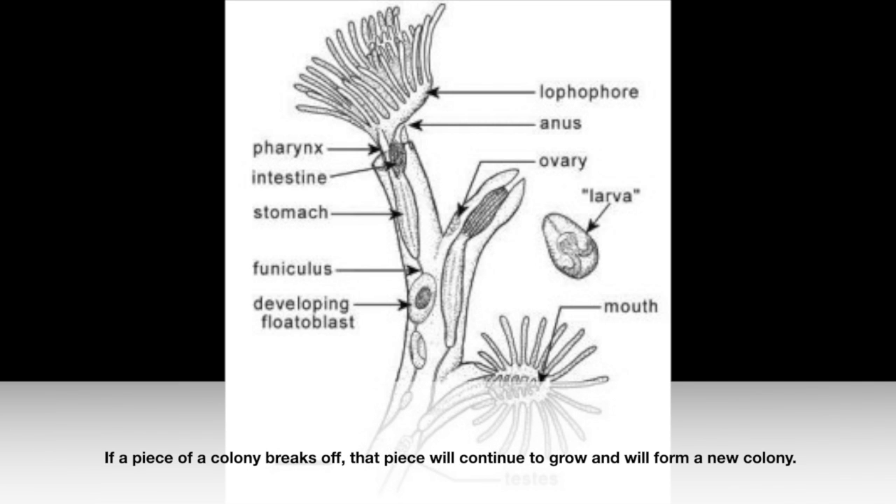If a piece of a colony breaks off, that piece will continue to grow and will form a new colony. In some Bryozoan species, colonies largely die off in the winter and regenerate the following summer.